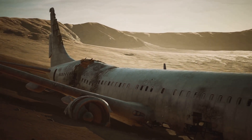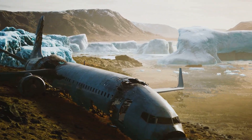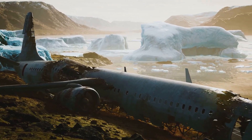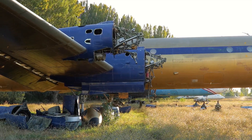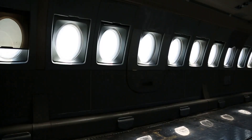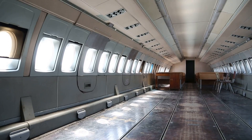One that often defies expectations. Retirement for an airplane doesn't always mean the end. Creative minds have transformed these metal birds into unexpected attractions. Restaurants housed within fuselages offer a unique dining experience, while retired planes find new life as quirky hotels, classrooms, and even private homes.